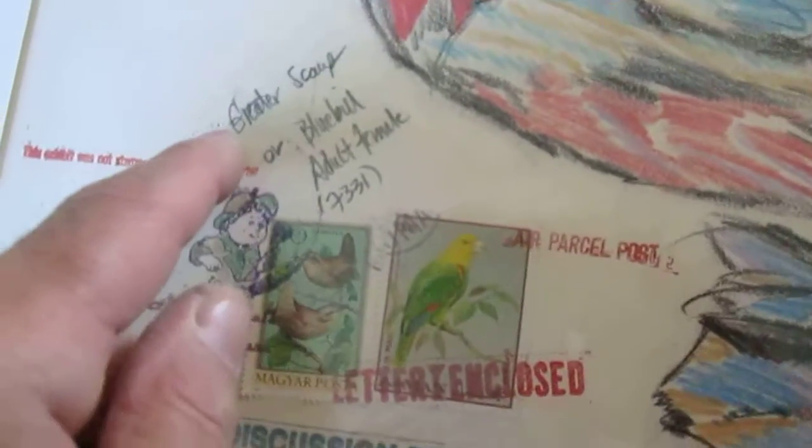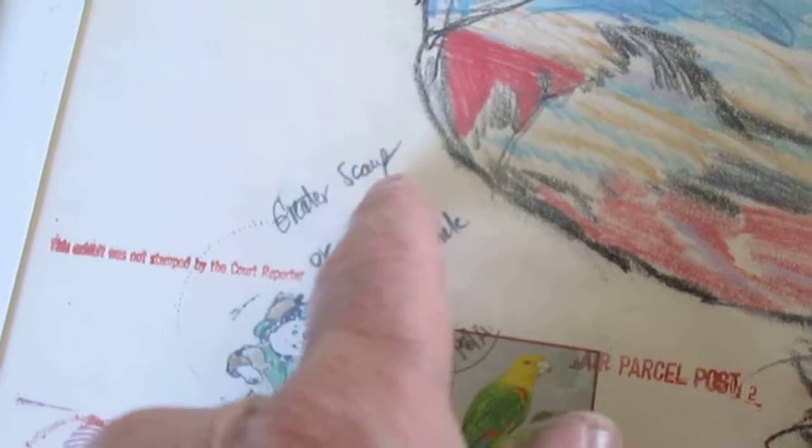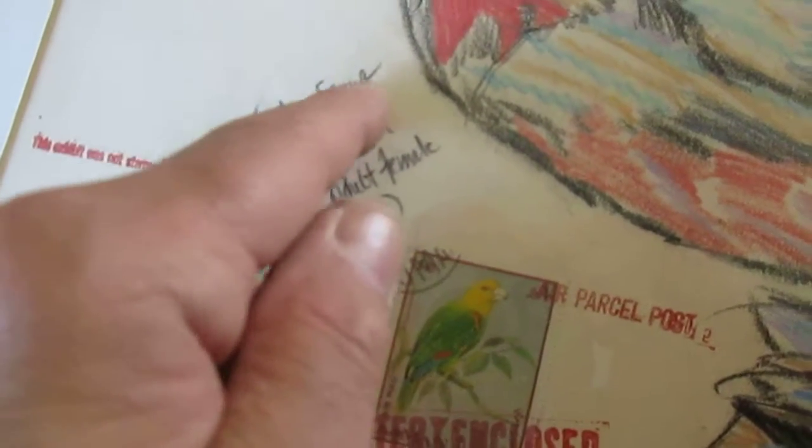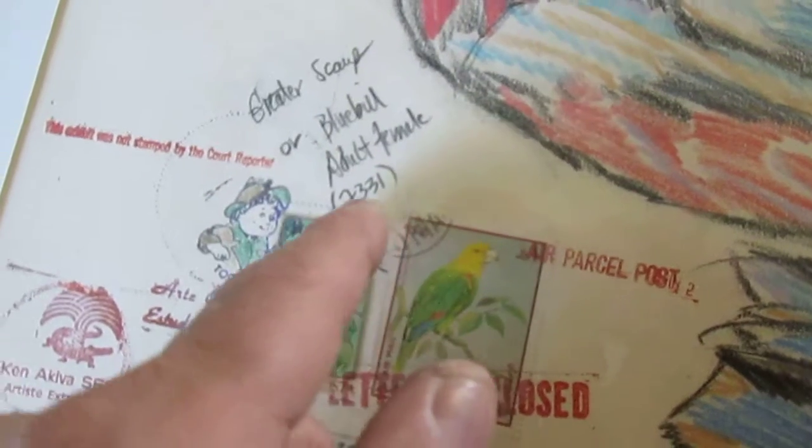I can't make out something I wrote here. It says 'greater' — I can't figure out what that word is. Greater something, maybe it's a bird name. Or 'blue bill,' adult female, 7331. Blue bill, yeah.